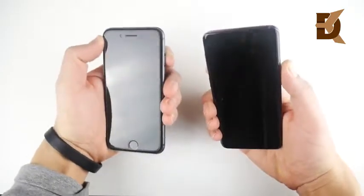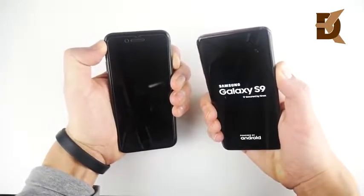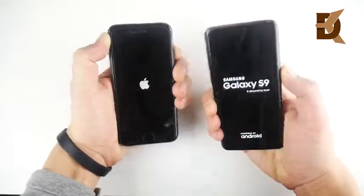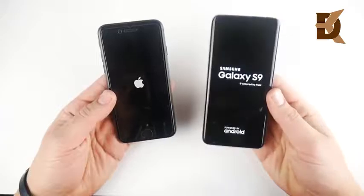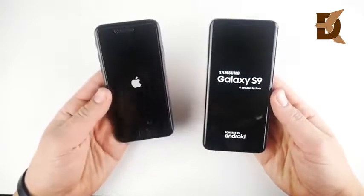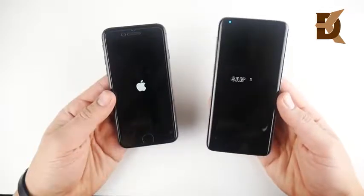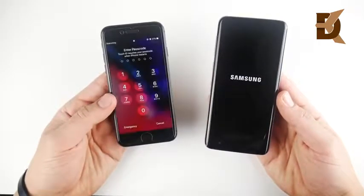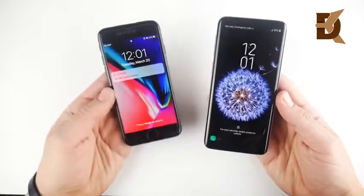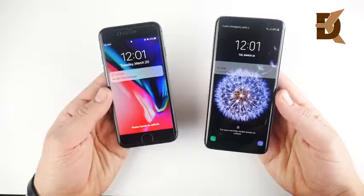Let's begin with a boot up test in 3, 2, and let's go and see which one can boot up first. Both of these phones are unlocked — neither one are carrier phones. Snapdragon 845 on the right, and the Apple A11 Bionic chipset on the left, with 4 gigs of RAM on the right and 2 gigs on the left. But we know Apple doesn't really need as much RAM to make their phones run fast. And the iPhone 8 wins over the S9 on the boot up test.